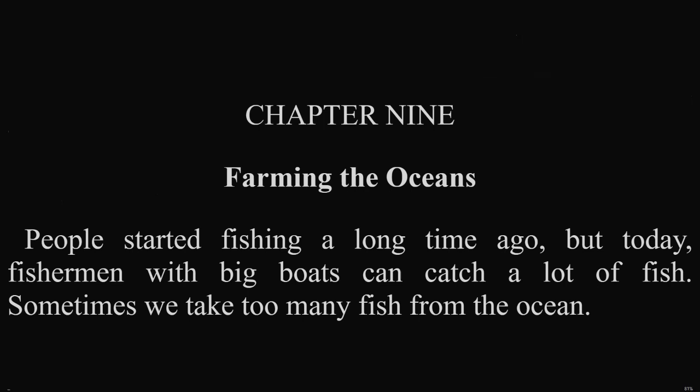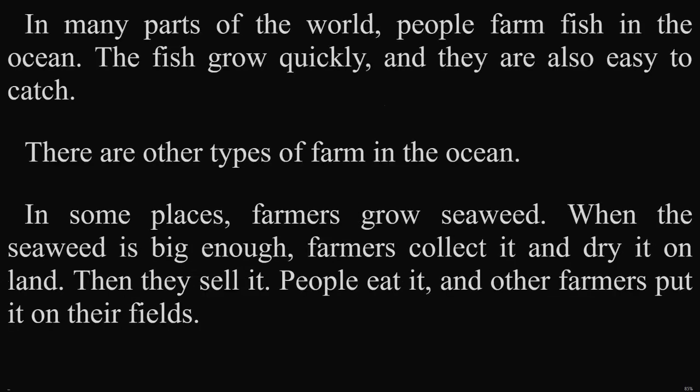Chapter 9: Farming the Oceans. People started fishing a long time ago, but today, fishermen with big boats can catch a lot of fish. Sometimes, we take too many fish from the ocean. In many parts of the world, people farm fish in the ocean. The fish grow quickly, and they are also easy to catch. There are other types of farm in the ocean. In some places, farmers grow seaweed. When the seaweed is big enough, farmers collect it and dry it on land. Then, they sell it. People eat it, and other farmers put it on their fields.